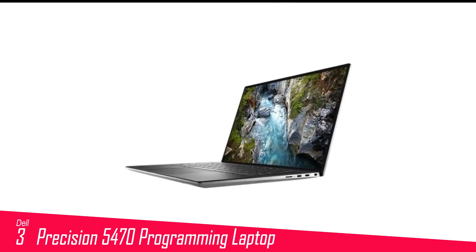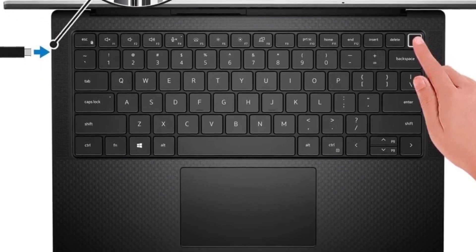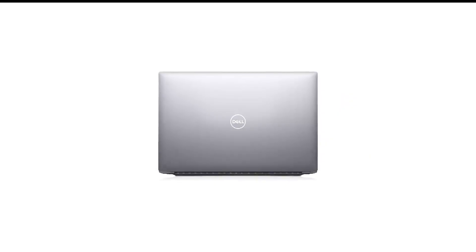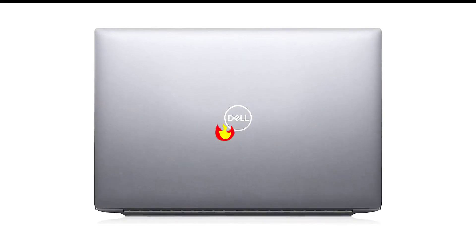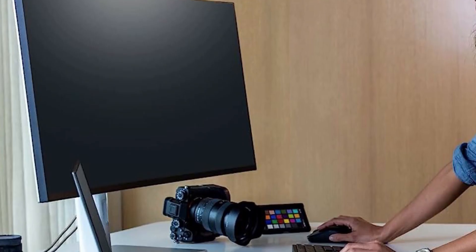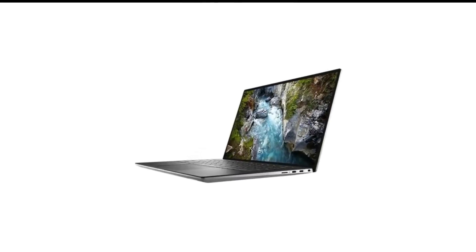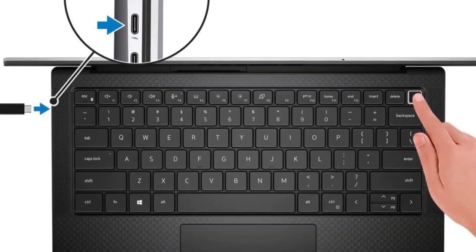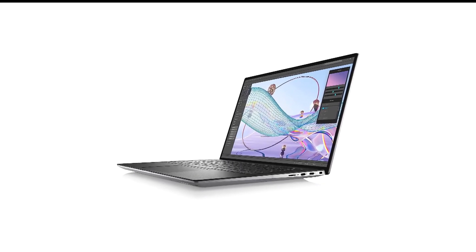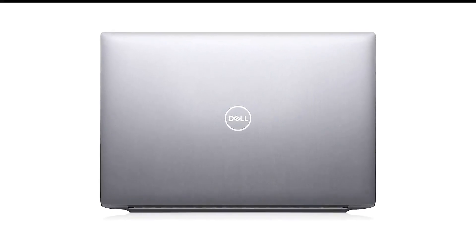Number 3 in my list is the Dell Precision 5470 programming laptop. The Dell Precision 5470 may be smaller than others on the list, but it comes loaded with a huge amount of power for its compact frame. Our testing put its performance close to that of a 14-inch MacBook Pro with Apple's M2 Pro chip. We got over 12 hours of battery life in our review, and the comfortable keyboard serves up an enjoyable typing experience. It's all wrapped up in a superbly well-built chassis. So if you want portable power and are put off by some of the larger laptops on the market, Dell's offering could be right up your street.